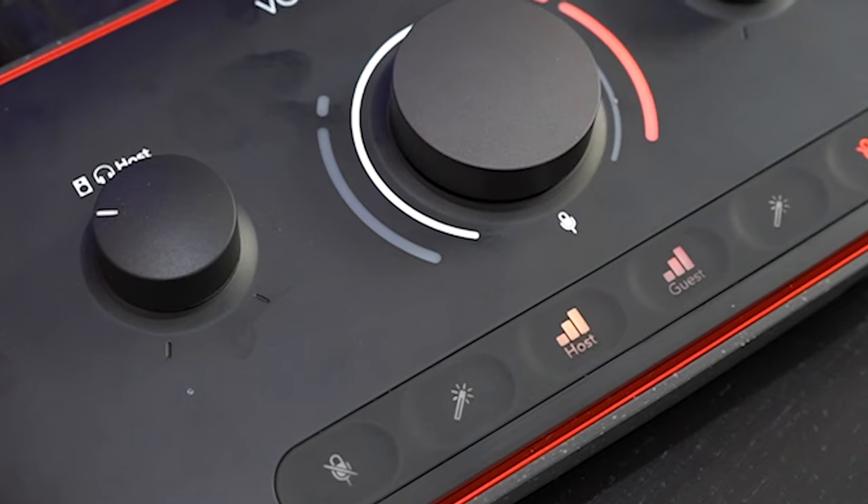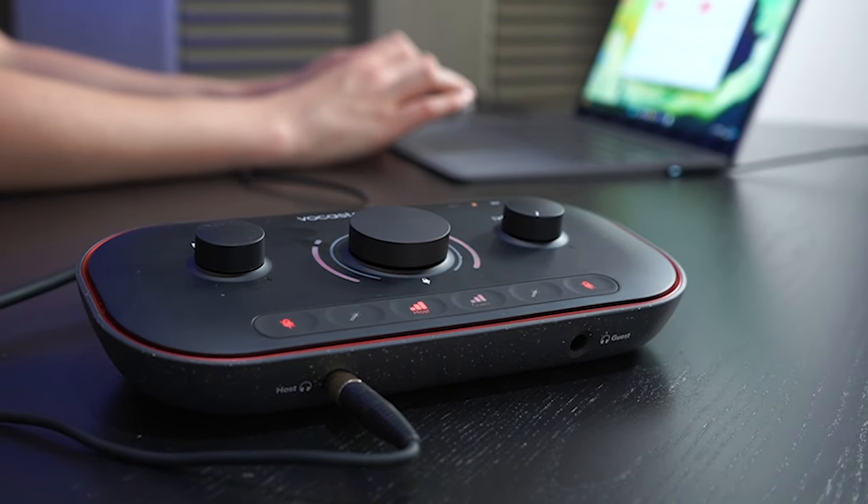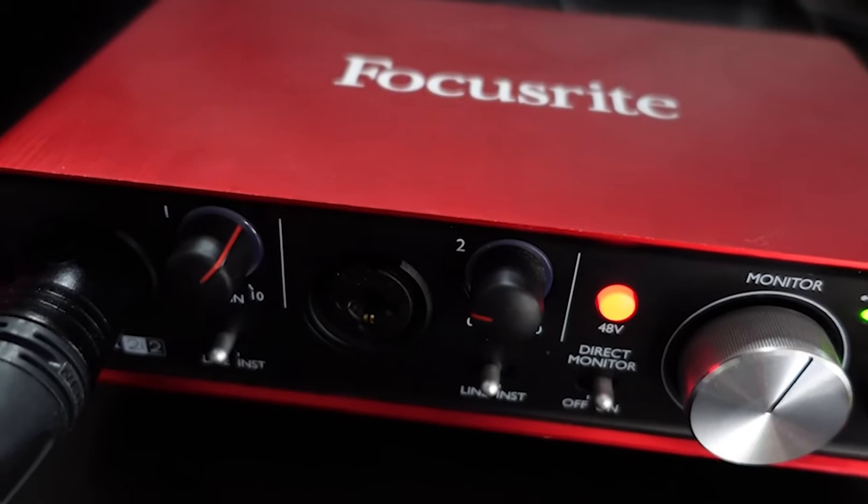These are audio interfaces — the Focusrite Vocaster 2 and its predecessor, the Focusrite Scarlett 2i2. What an audio interface is, is basically a slimmed-down, portable mixer. It has a lot less functionality than a mixer, but that's often better for you depending on your setup.